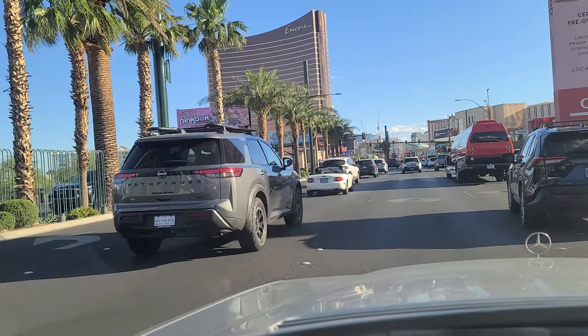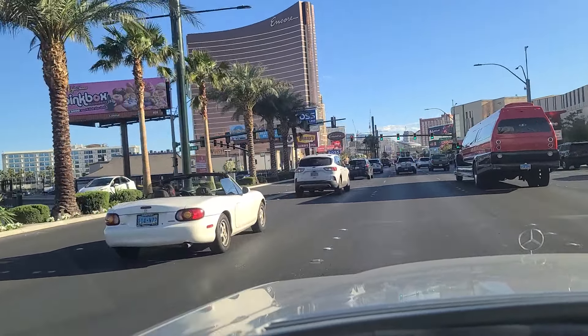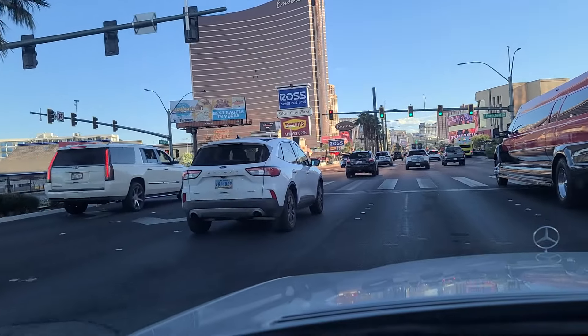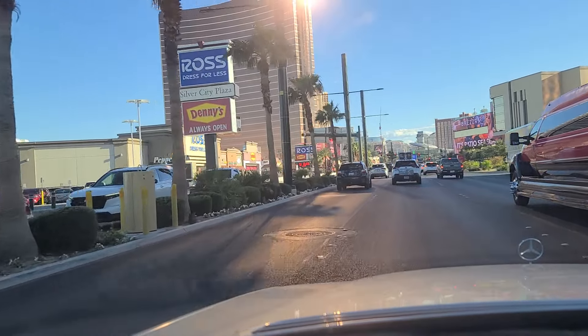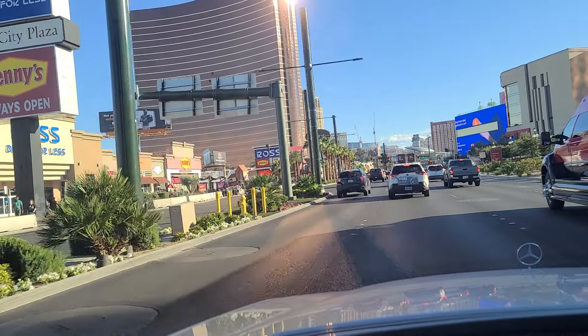I think it's like eight bucks for a 24-hour pass. It's a viable option — you do not want to try and walk, honestly. It's 1.8 miles between the Strip and Fremont Street. So please do take a look and research the Deuce as a viable alternative to walking or even Uber.